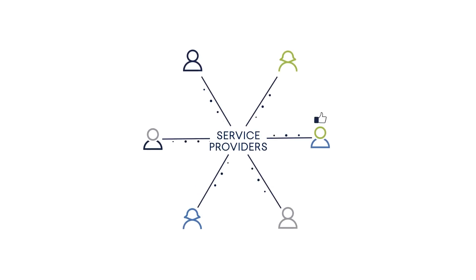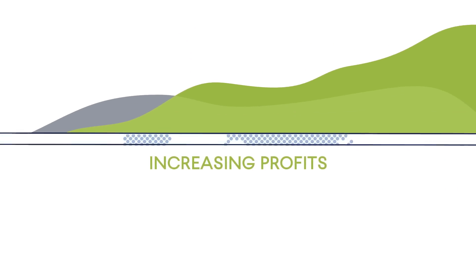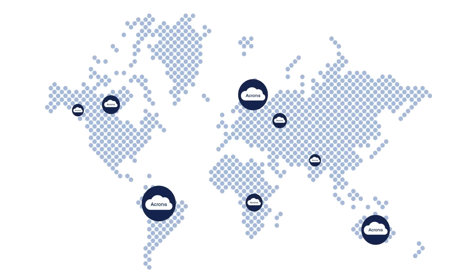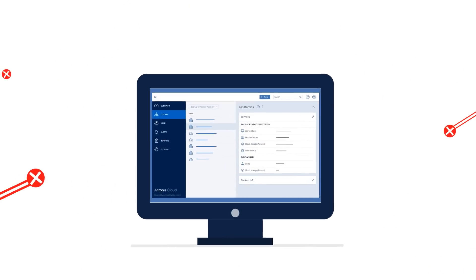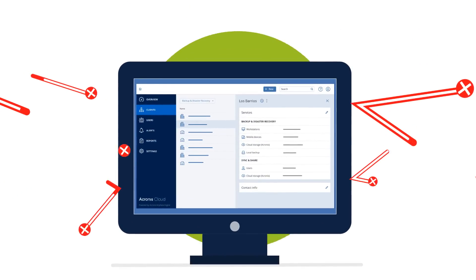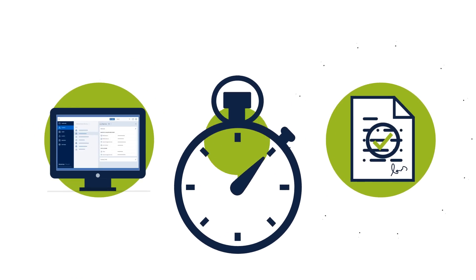MSPs and resellers can now satisfy their customers' needs while also increasing their profits. Built for service providers on the most advanced cloud architecture, the Acronis Data Cloud is a single, easy-to-implement tool that leverages our new generation data protection technologies to boost your data protection business.